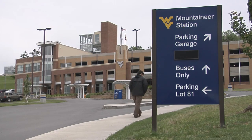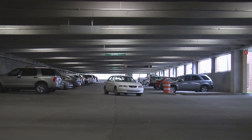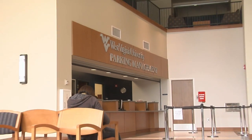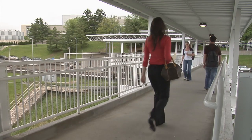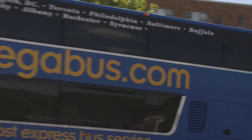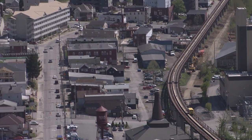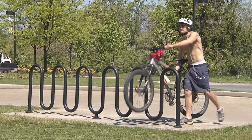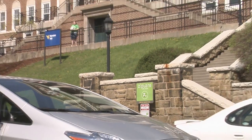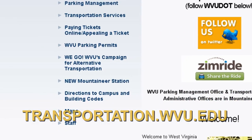Mountaineer Station, located in front of the Health Sciences PRT Station, features a 500-space parking garage for permit and short-term use, a commuter student lounge with lockers, interior bicycle storage and showers, a waiting area for Mountain Line and campus bus passengers, direct access to the PRT, and information stations for Mountain Line and WVU transportation services, as well as access to Megabus that provides low-cost bus service twice daily to Pittsburgh and Washington, D.C. WVU also offers the WEGO program promoting carpool matching and a short-term car rental called Zipcar. For more information, go to transportation.wvu.edu and click on the WEGO link.